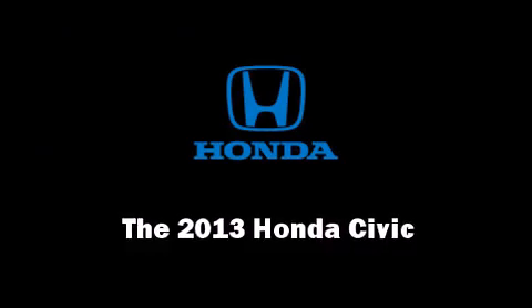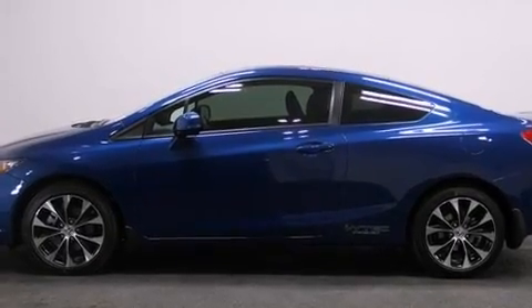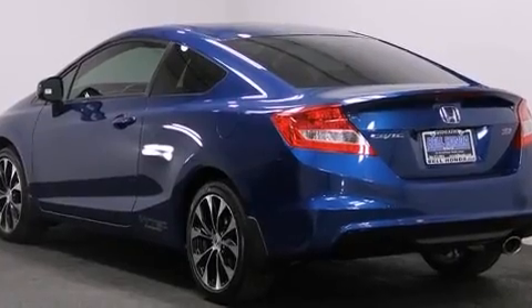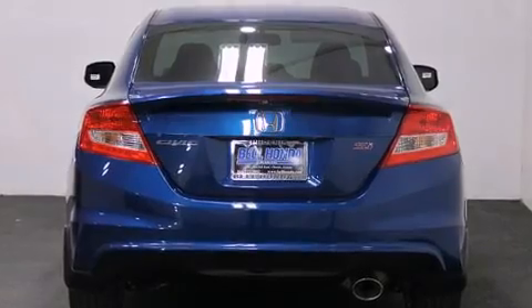Treat yourself to a test drive in the 2013 Honda Civic. Honda made sure to keep road handling and sportiness at the top of its priority list. It features a standard transmission, front-wheel drive, and a 2.4-liter four-cylinder engine.